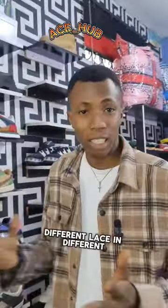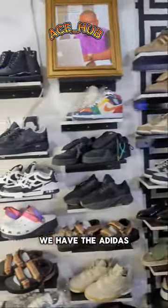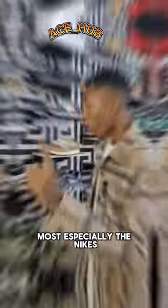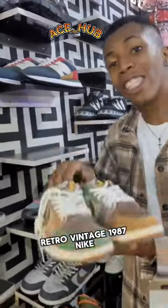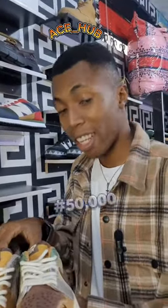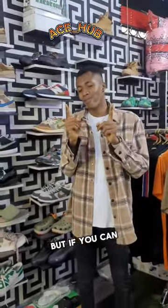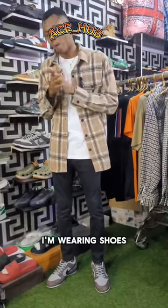We have different shoes in our collection — we have the Adidas, we have the Louis, and most especially the Nikes. But there is one particular Nike I want to introduce, and that is the retro vintage 1987 Nike shoe. This shoe is looking well — you know what, I guess not to tell you too much. But if you can see, check me very well — you will notice a little difference. And where are your shoes?